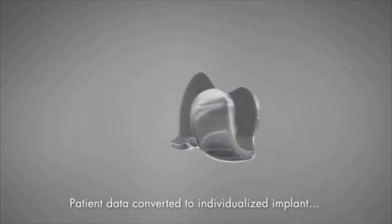It exactly matches their femur and their tibia, so it's going to have no overhang, it's going to be exactly the shape of their knee, and should give them a more normal feeling knee.